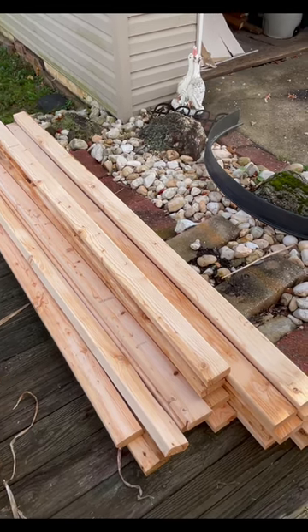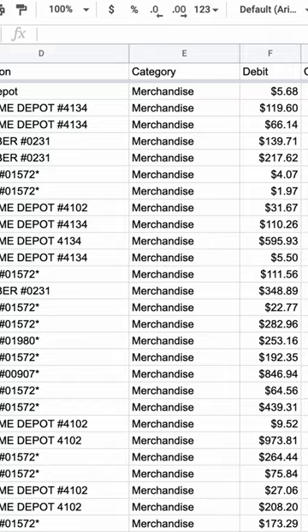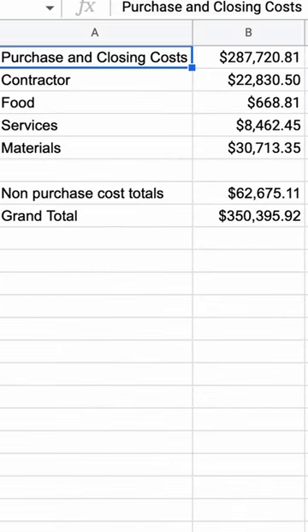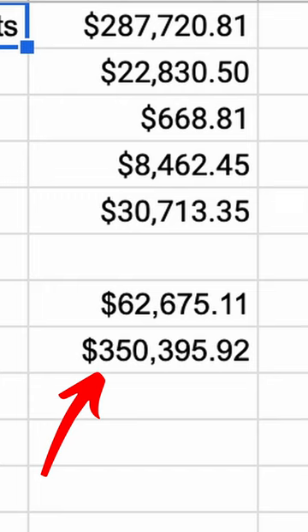Finally, the most expensive part of the project — you can't build without materials. Overall we spent $30,713 on all the materials necessary to finish this house. All together, the grand total comes out to $350,395.